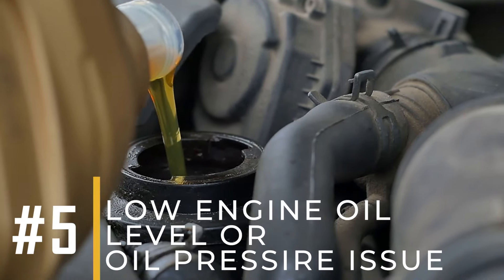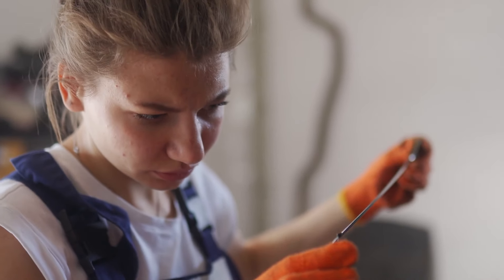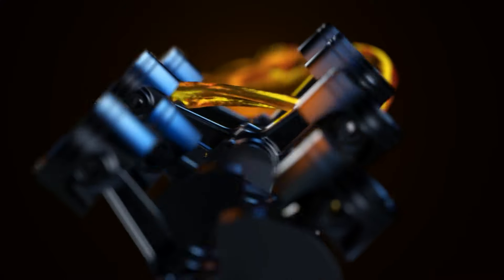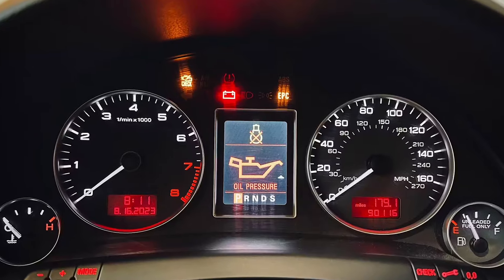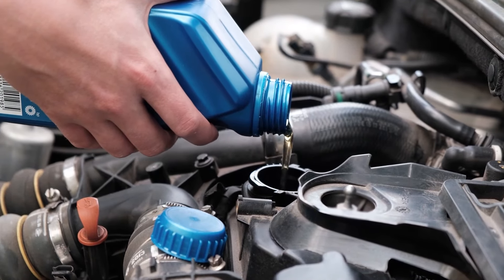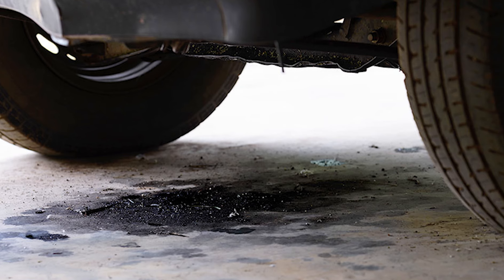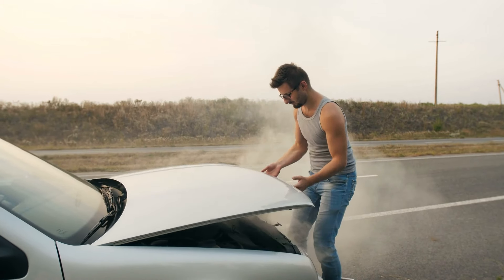Number five: low engine oil level or oil pressure issues. Insufficient oil or oil pressure can lead to engine damage or malfunction, which can trigger the check engine light to alert you of potential problems. This warning is important because it indicates that the engine may not be receiving proper lubrication, which can result in increased friction, heat, and wear on critical engine components. If you think your check engine light is due to low engine oil level or oil pressure issues, check your oil level using the dipstick. If the oil level is low, add oil as needed. If you notice signs of oil leaks or pressure loss, such as oil spots under your vehicle or unusual engine noises, have the issue inspected by a mechanic immediately, as it can lead to severe engine damage.